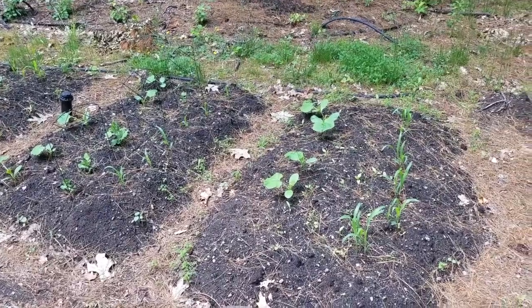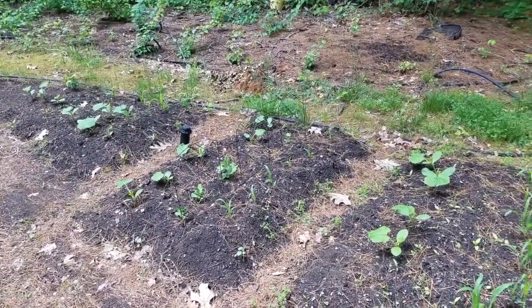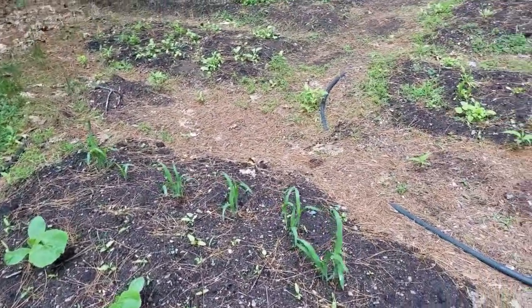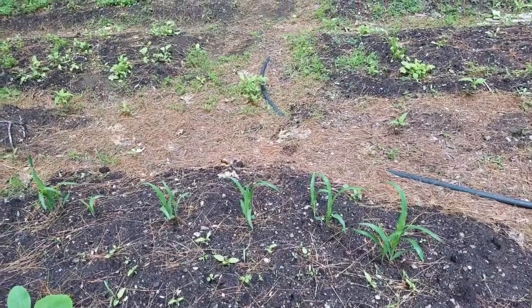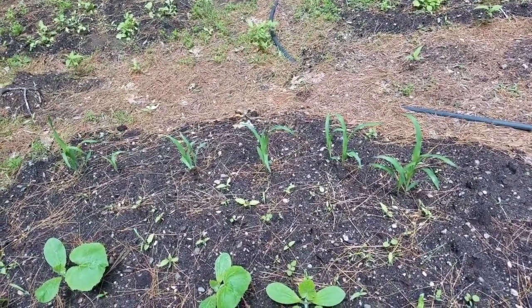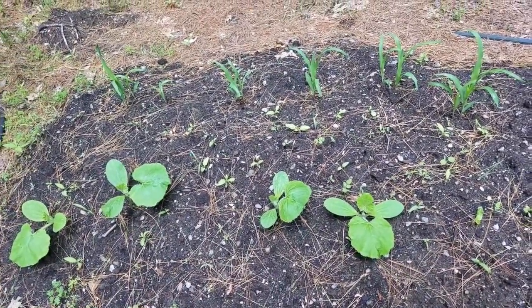I planted the Three Sisters in these three different beds. Let's take a look at the first bed. In the back you'll see the corn. In between I've planted a row of beans but they're not up yet, and in the front I've planted pumpkin.